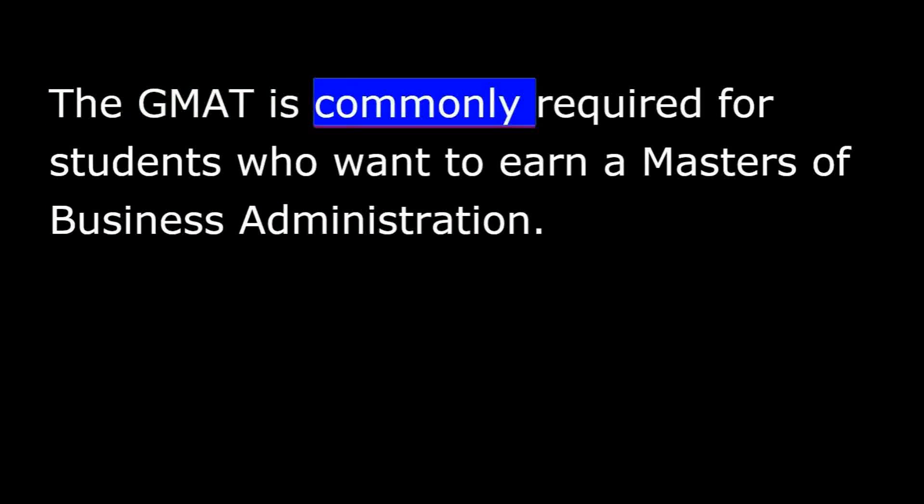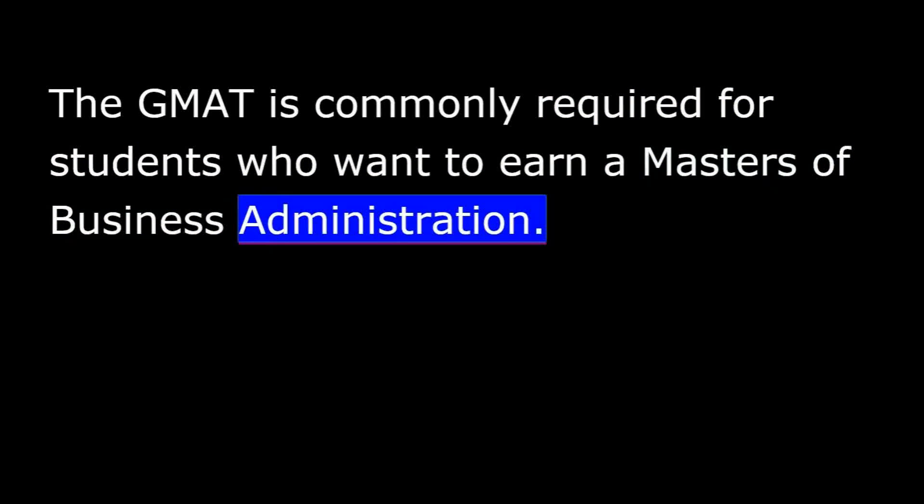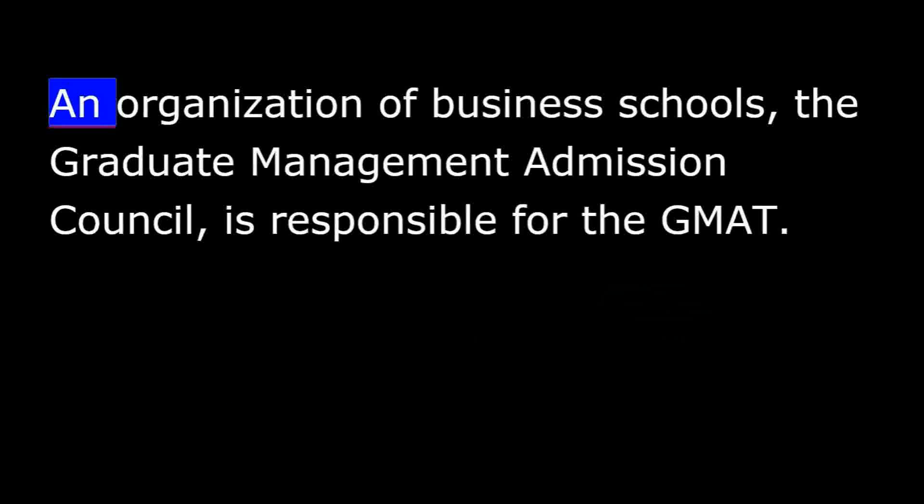The GMAT is commonly required for students who want to earn a Master's of Business Administration. The GMAT is a computer test that measures reading, mathematics, and writing skills. You have to write two essays in 60 minutes. An organization of business schools, the Graduate Management Admission Council, is responsible for the GMAT.